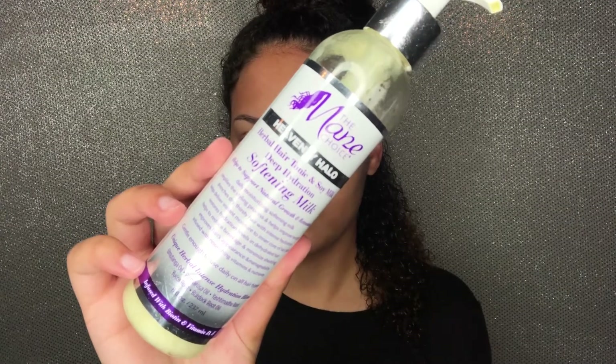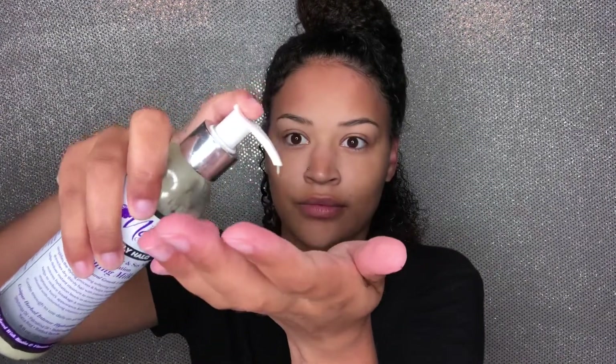I've actually already used everything from this line, so this will be my second time using it. The first time I used it I did a rod set, but that's on the Main Choice YouTube channel — you can head over to their page to check that out. This video itself is not sponsored in any way.